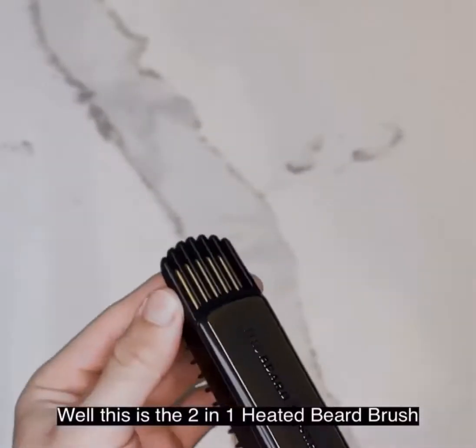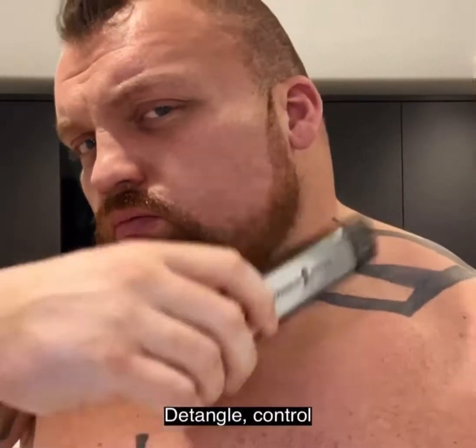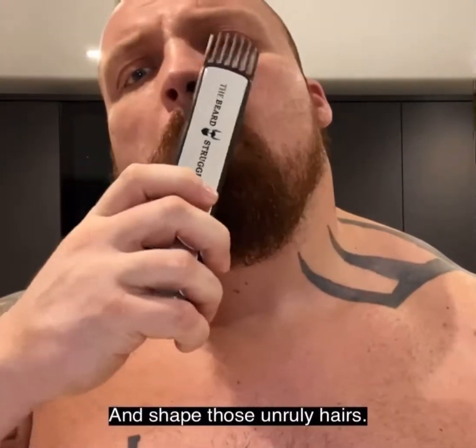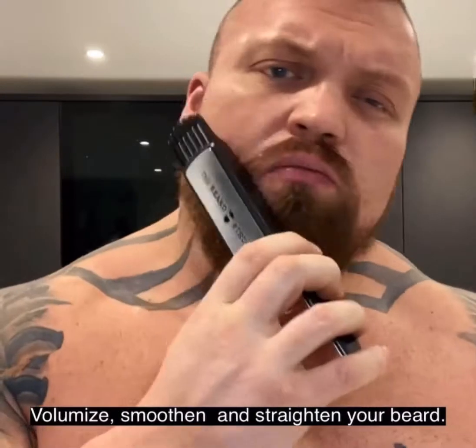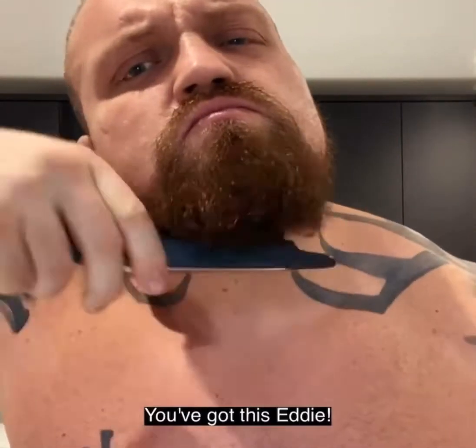And what's this contraption? This is the two-in-one heated beard brush and volumizer. Detangle, control and tame those unruly hairs. Volumize, smooth and straighten your beard. Impressive. You've got this, Eddie.